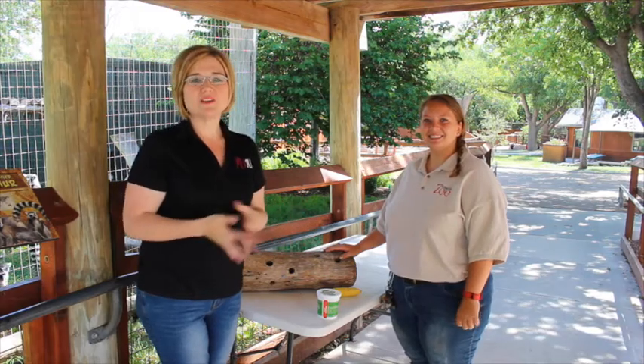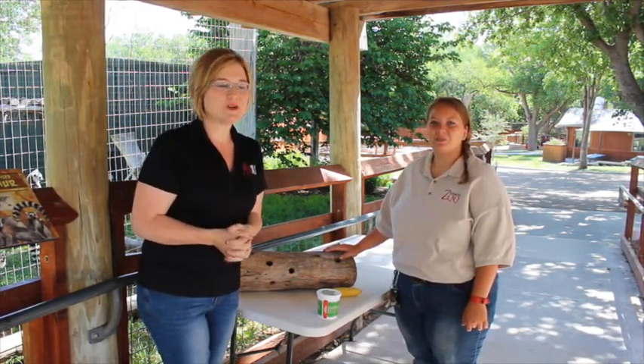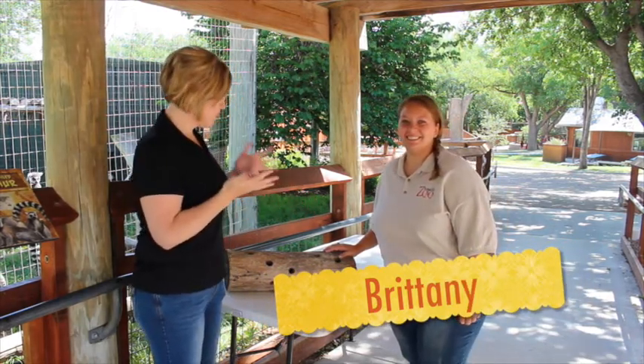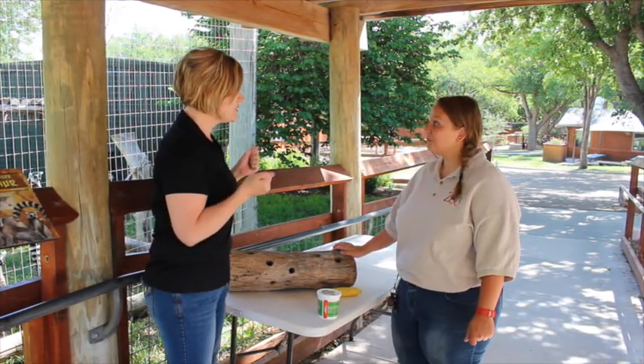Hi and welcome to another edition of How It's Made, or How It's Done. We are here at the Amarillo Zoo and with us we've got Brittany. Today we're doing something interesting — we're gonna be feeding the lemurs.